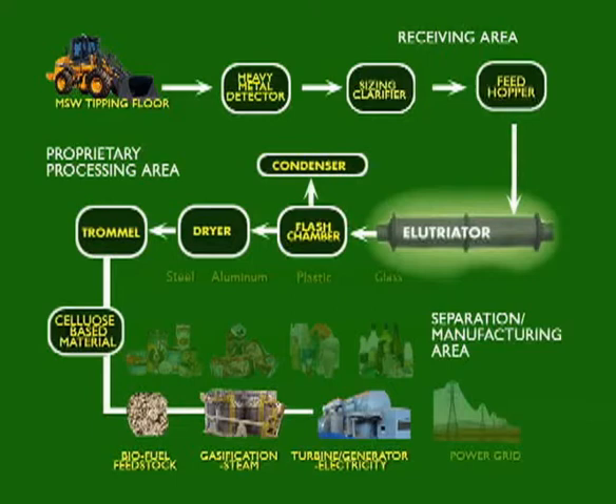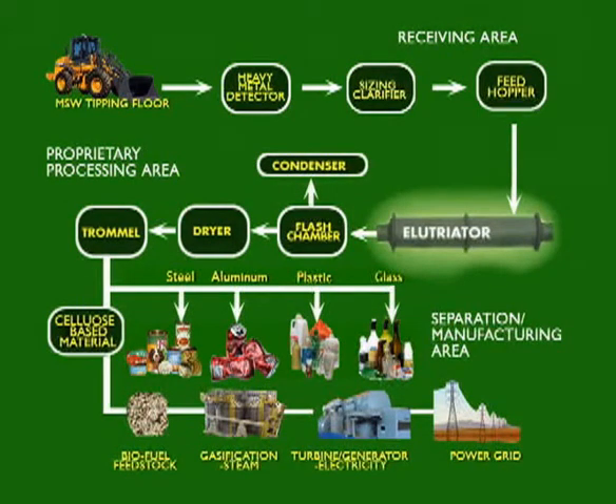This steam turns the generator rotor and produces electricity. The remainders of the products are conveyed through a series of separating devices to capture the other recyclables — glass, plastics, steel, tin, aluminum cans, and other scrap metal pieces — which will then be baled, weighed, and containerized for shipment.